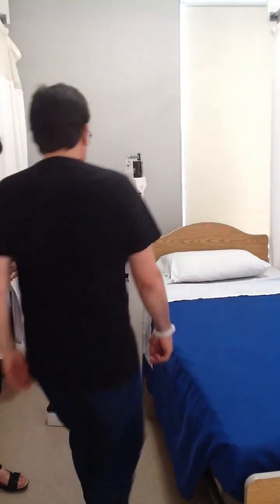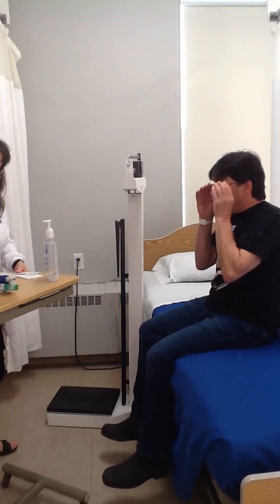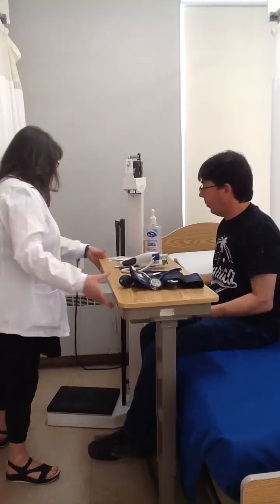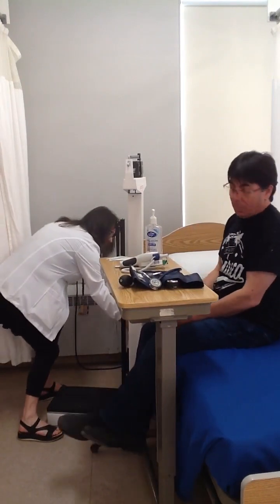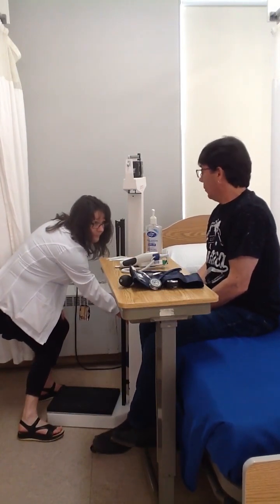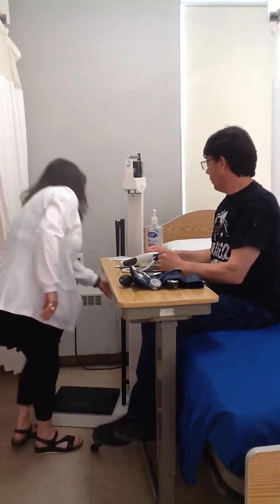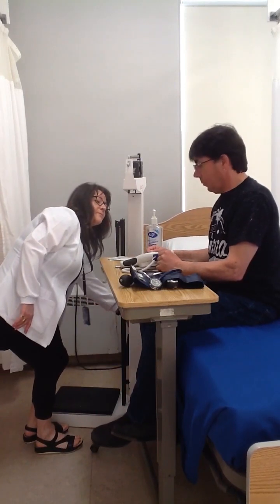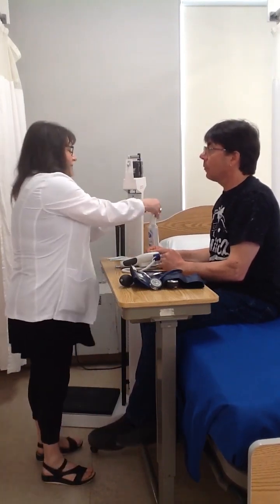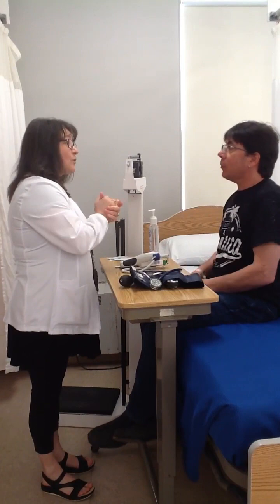I'm going to have a patient enter the scene in a second and we're going to begin our demonstration. I'm just going to move this table in here and I'm going to raise the bed up so that we're at eye level. Hi there, my name is June and I'm going to be your nurse today. Can you tell me your full name and your date of birth, please?